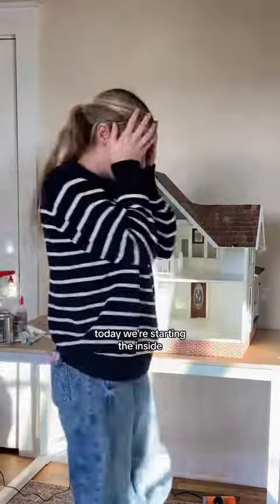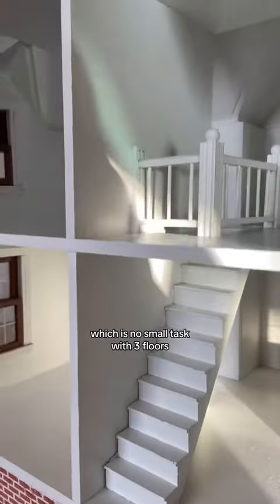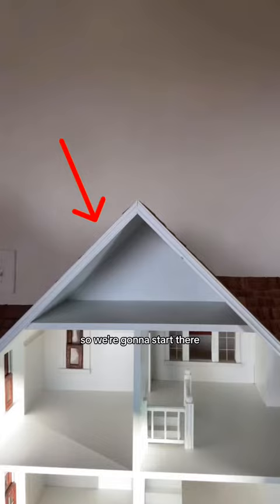Welcome back to day two of the great dollhouse renovation. Today we're starting the inside, which is no small task with three floors, but the top room is small, so we're going to start there and make it a nursery.